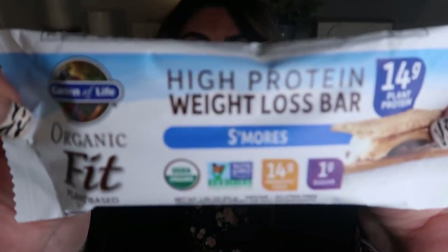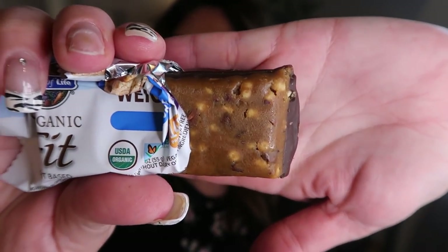Next up is the Garden of Life Bar. Only five smart points. This is the S'mores Garden of Life Bar — organic, non-GMO, has 14 grams of fiber, one gram of sugar, and it's plant-based. It has a chocolate base and kind of a nutty caramel coating. Taste-wise, it's a little gritty, a little sandy, a little grainy — the actual bar part, not the chocolate. It's good; it doesn't really have a lot of aftertaste. Overall for the point value and the ingredients, it's pretty good. I would probably repurchase this.